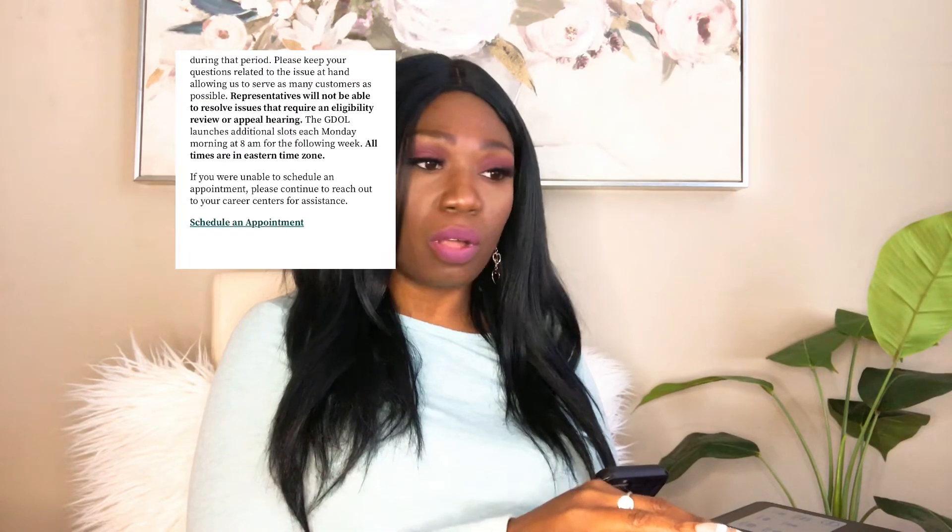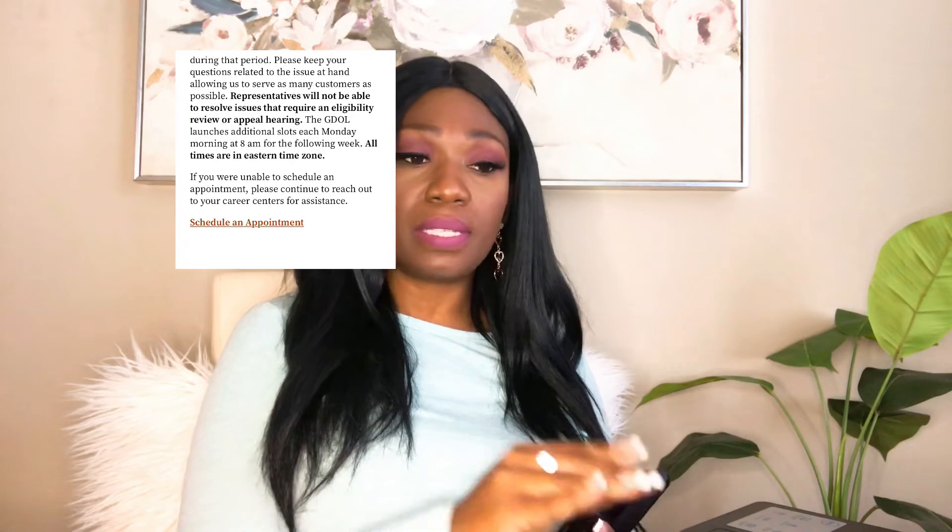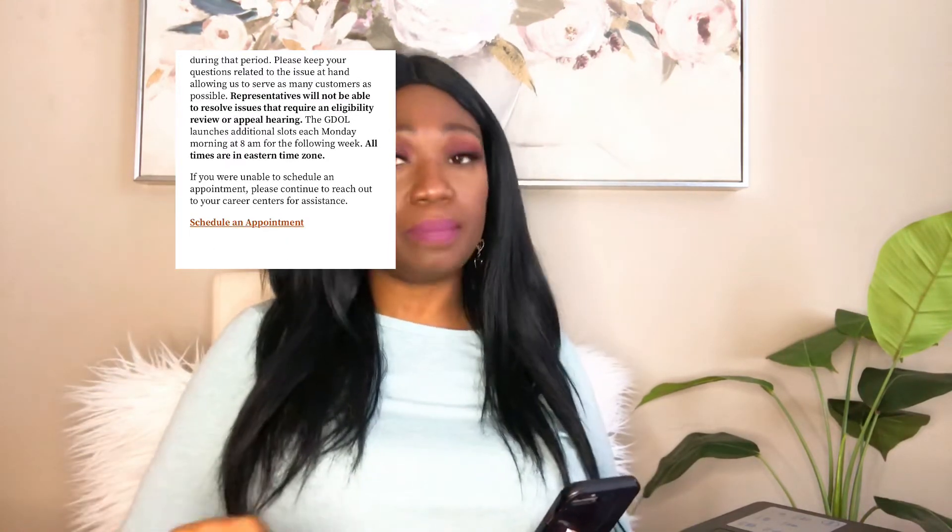It also tells you that the Georgia Department of Labor launches additional slots each Monday morning at 8 a.m. for the following week. All times are in Eastern Time Zone. So if you miss this week, you have to wait until next Monday to schedule an appointment. This morning when I went on there I had to try several times, so if you don't get it exactly at 8 a.m., keep trying up until 9 a.m.